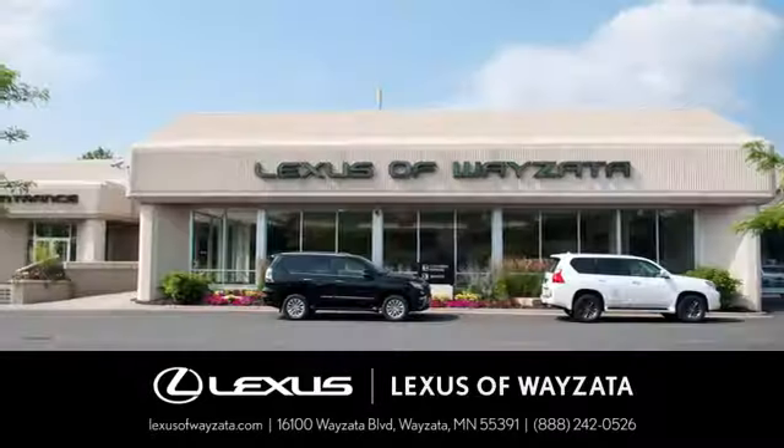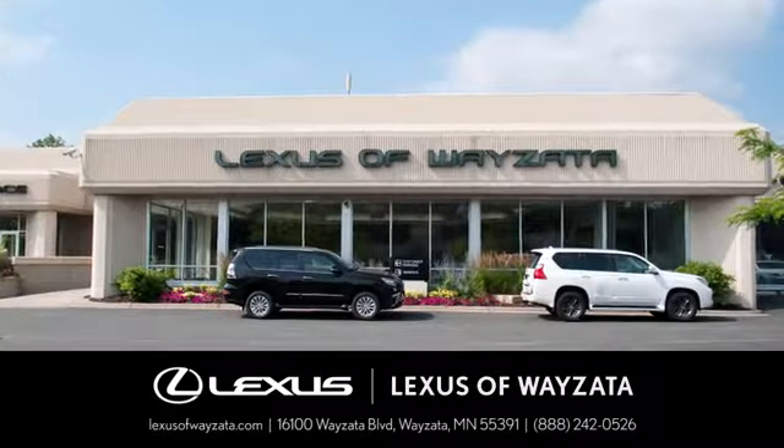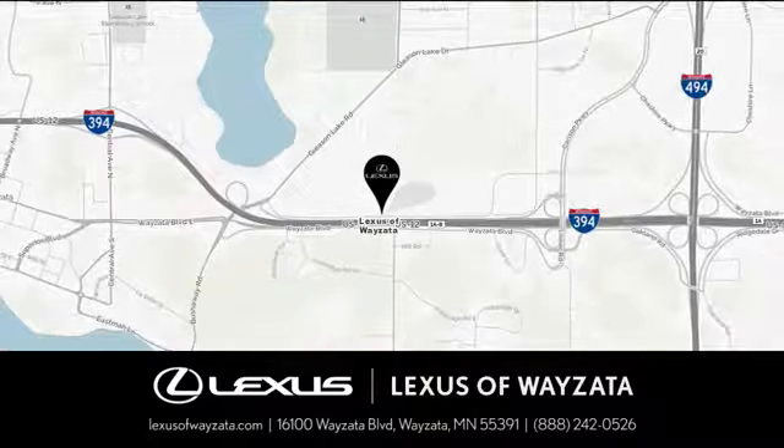Experience luxury at its highest level. Conveniently located at 16100 Wyzetta Blvd in Wyzetta, MN.